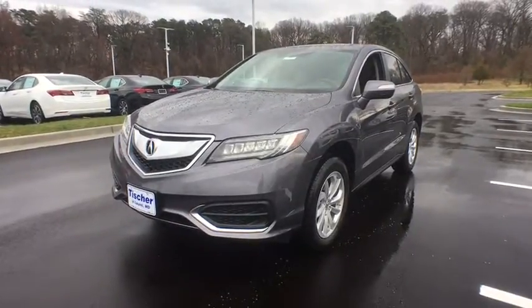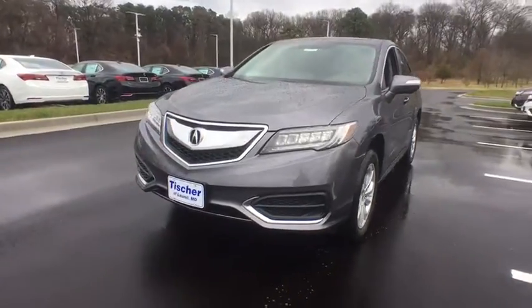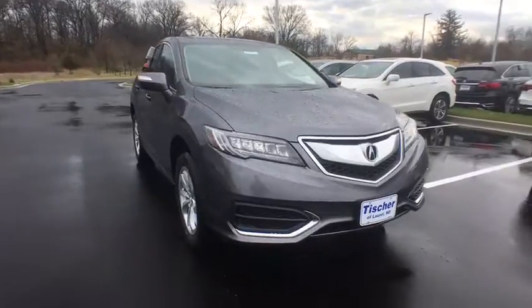The 2017 Acura RDX. Viewed as Acura's answer to BMW's sporty X3, the RDX offers a stylish interior, plenty of sport, and a nice amount of utility.